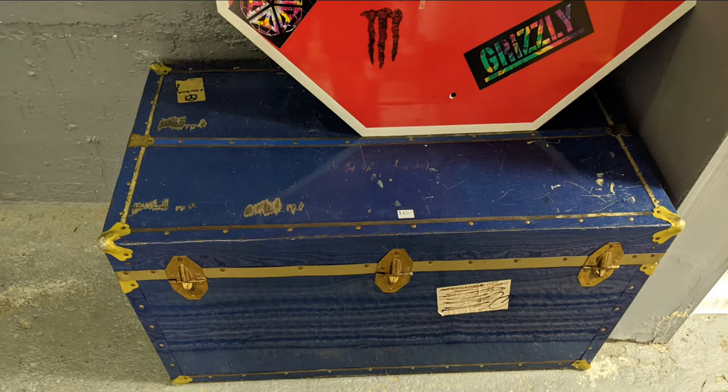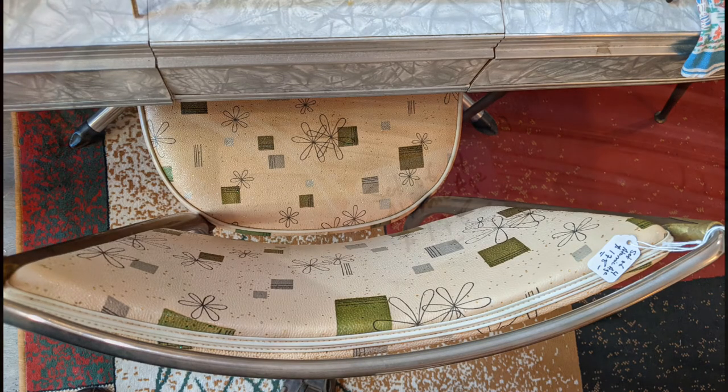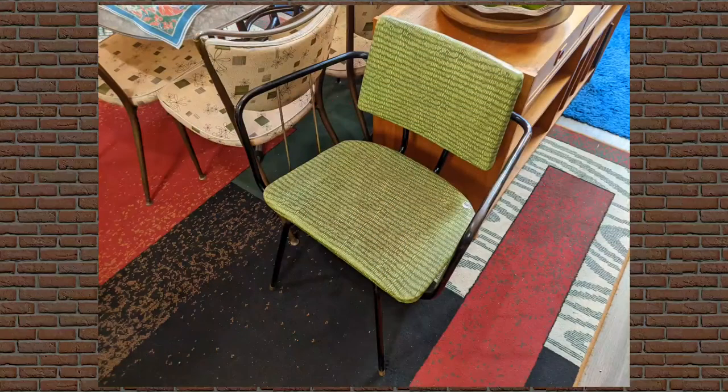Here we go with a vintage steamer trunk. And they had a set of these atomic chairs — and there was a vintage table, but they weren't sold together. There's a vintage chair — sometimes they had those with a shelf on the side for a telephone.